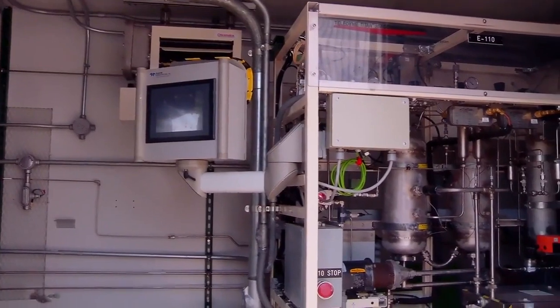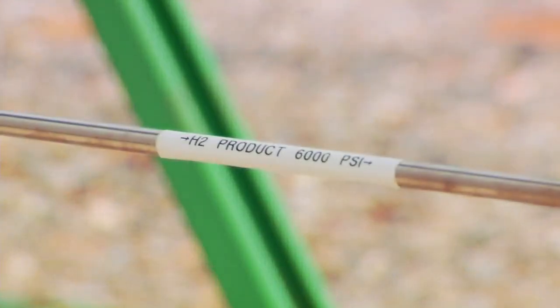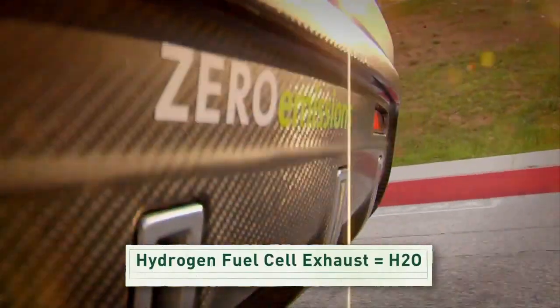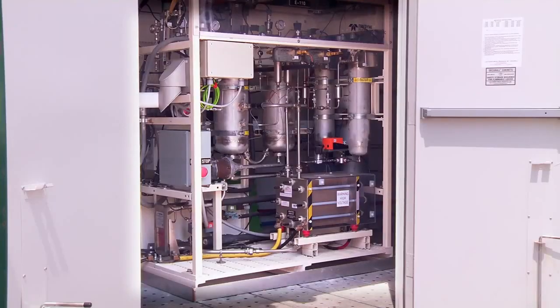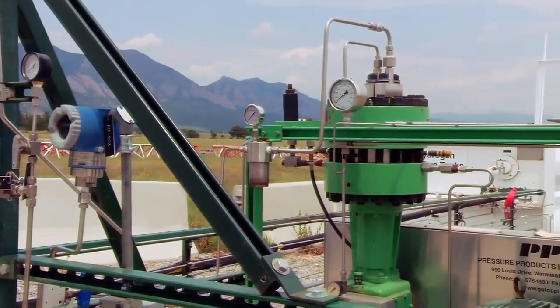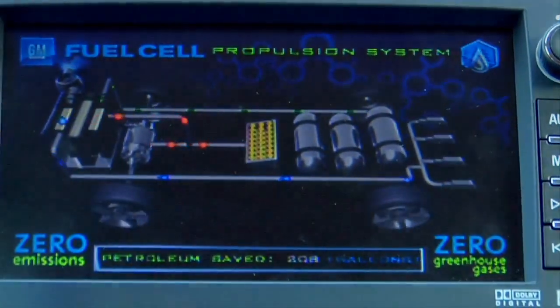How does it work? A fuel cell is sort of like a battery. It generates electricity from the simple and abundant hydrogen and oxygen found in chemical compounds all around us. And here's the cool thing: a hydrogen fuel cell's exhaust is nothing but water. There are several different types of fuel cell technologies, all designed for specific applications, but essentially they all work on the same principles.